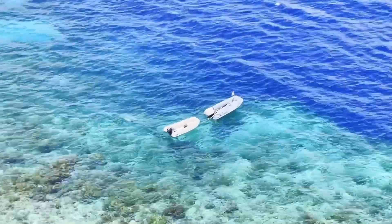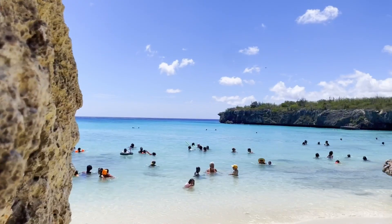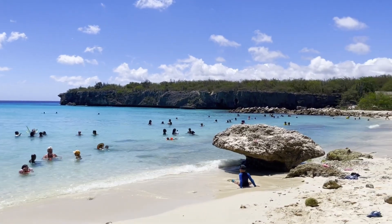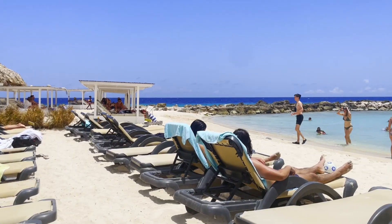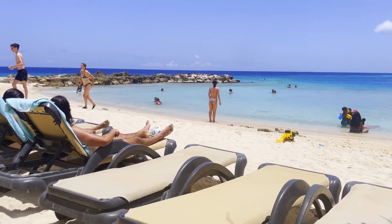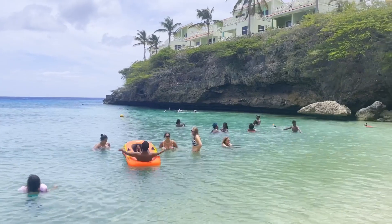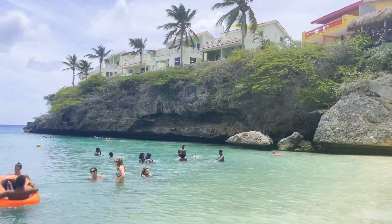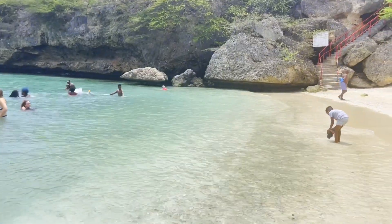Everyone has probably already heard the term Curaçao Blue. It is no mystery that Curaçao has pristine beaches with blue waters that impress everyone who visits the island. There are more than 30 beaches there for all kinds of tastes. Some beaches are free, surrounded by nature with fewer facilities; some are paid with more structure and beach clubs; and some can even be a combination of nature and full service.